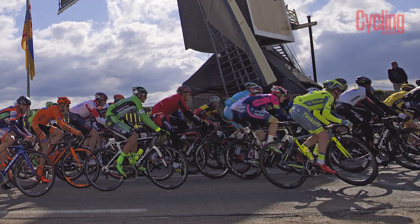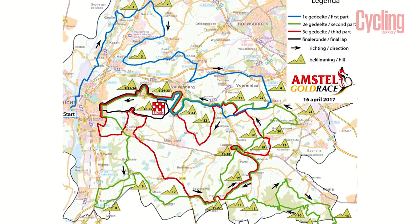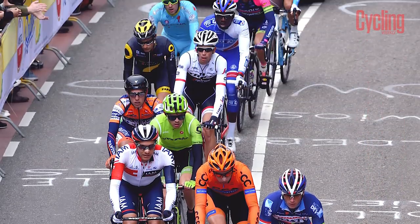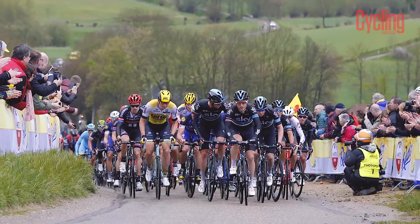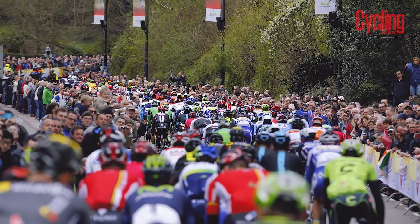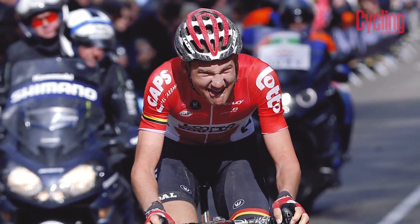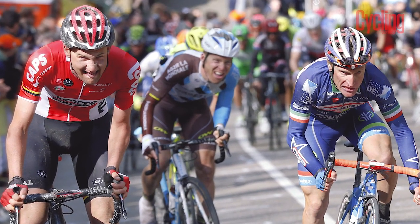The first of the three Ardennes classics is the Amstel Gold Race, which takes place in the southern Dutch province of Limburg. Featuring an astonishing 34 climbs over the course of 261 kilometers, Amstel Gold includes the Netherlands' steepest road, the Cauberg, with a maximum gradient of 22%.